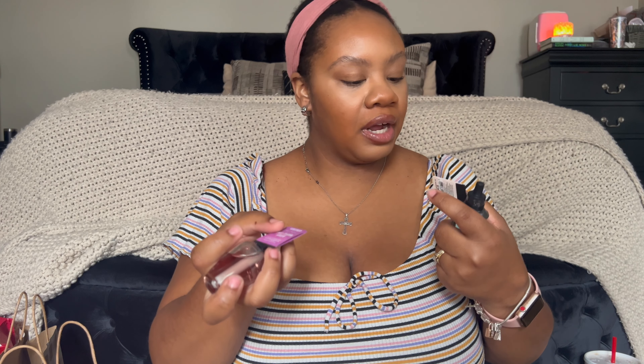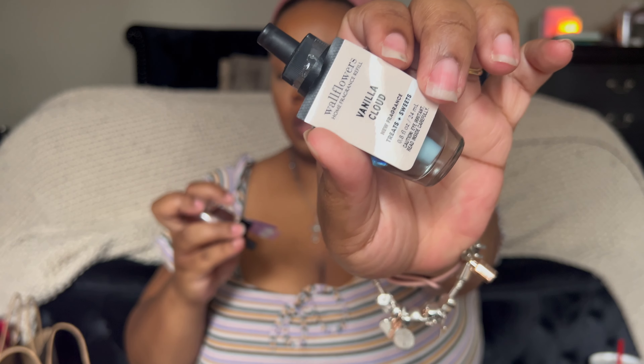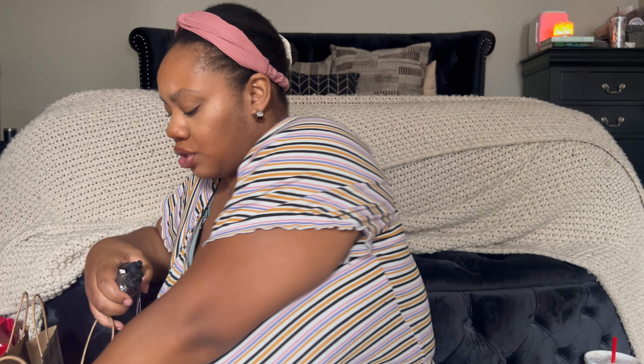I got two wallflowers: Vanilla Cloud and Berry Waffle Cone. I did not like Berry Waffle Cone in the candle — spoiler, it was way too rich. But I felt like the wallflower version was lighter, almost not so thick. It gets hot down here and I don't want a lot of heavy fragrance, so that is it for my day one online order.